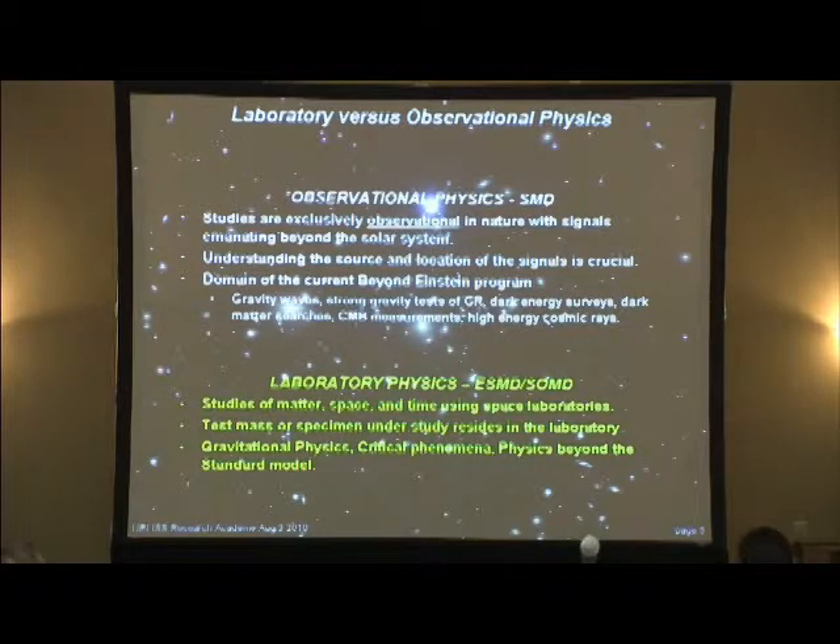They look at things like gravity waves — we know Einstein tells us they should be there, but we haven't yet seen them directly. There are big plans to do major experiments to look for gravity wave signals. They will do strong gravity tests of relativity, surveys of dark energy, searches for dark matter, cosmic microwave background radiation measurements, and searches for high-energy cosmic rays. These are all observational in nature — you look at what's happening out in the universe and try to deduce physics from that.